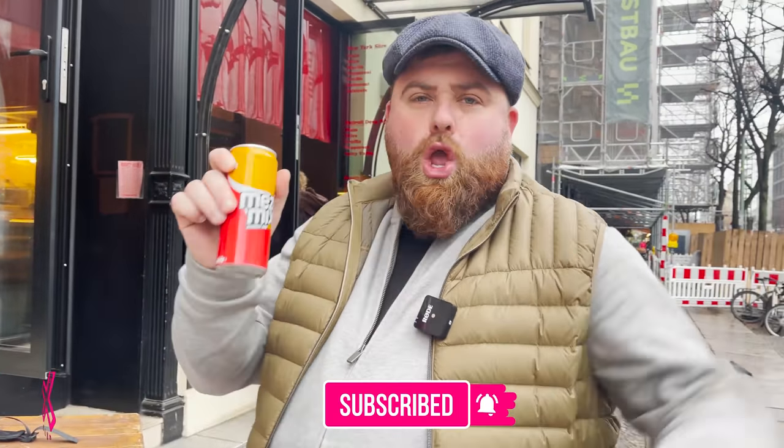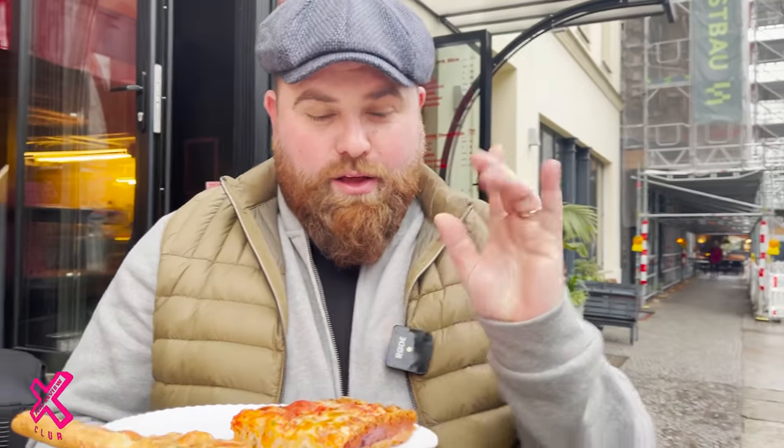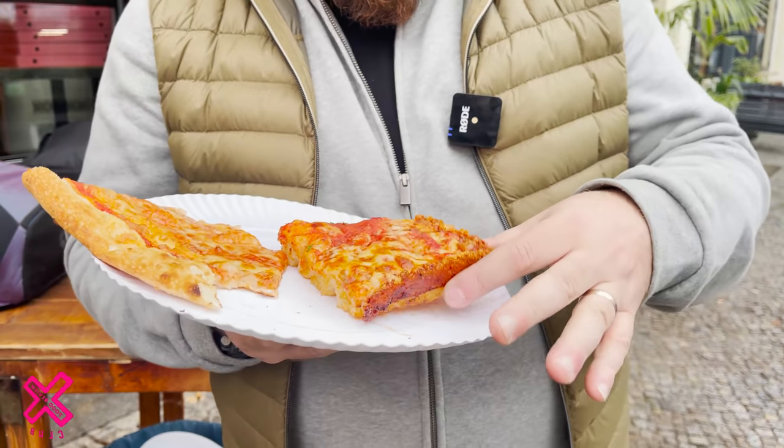Drink watch. Mezzo Mix — back on the page. This will be like my Berlin version of Irn-Bru. If you're watching from Berlin and you don't know what Irn-Bru is, it's the best drink in the world. That's banging. Tactical drink watch to cleanse my palate for a Detroit-style slice.